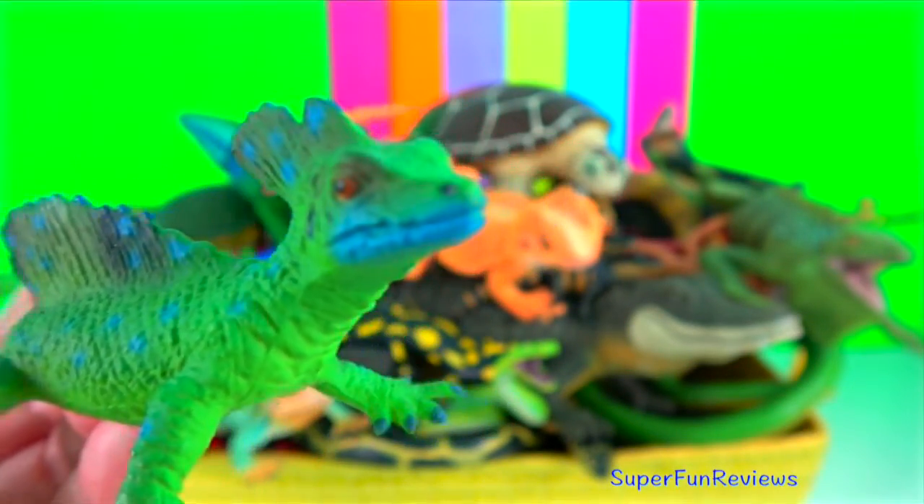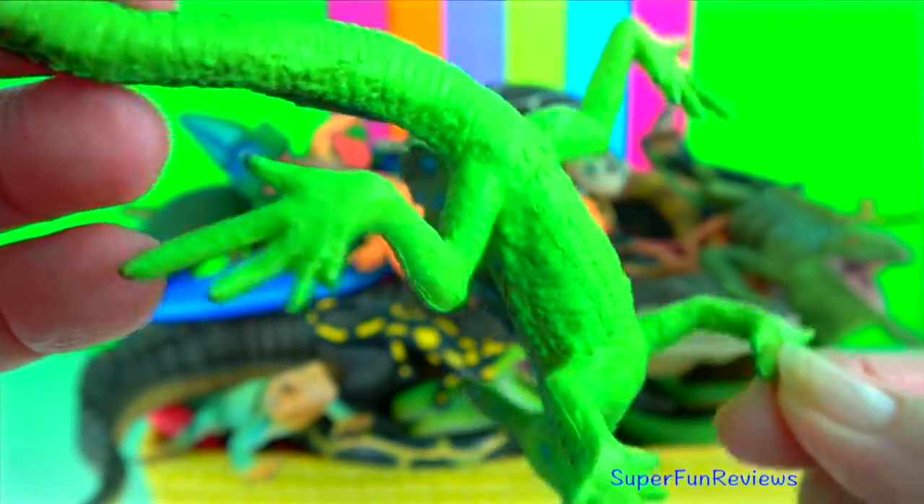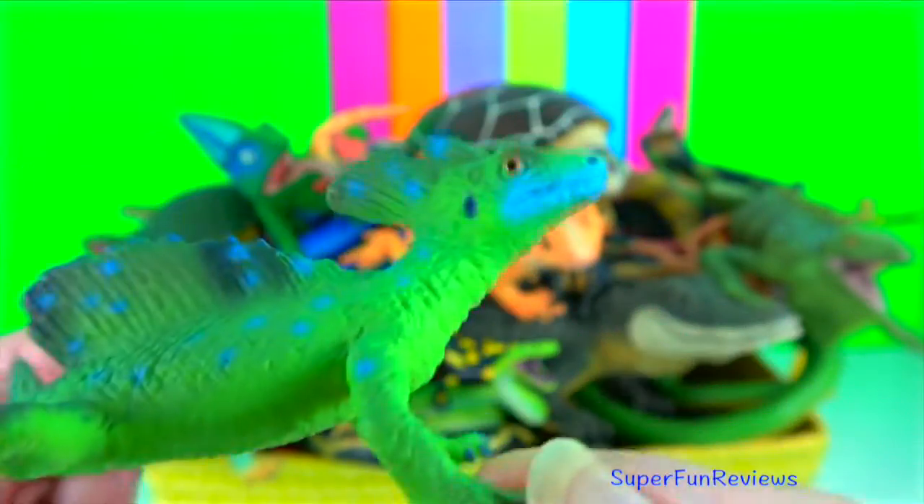Basilisk lizard. They can run on their hind legs. Their speed, coupled with specialized scales on their feet, allows them to sprint across the water's surface.